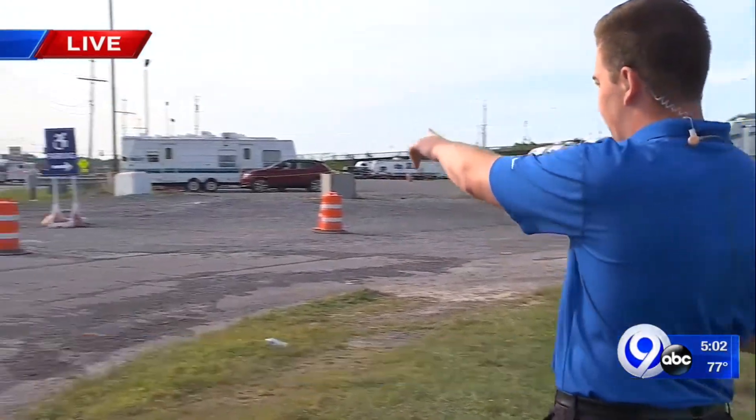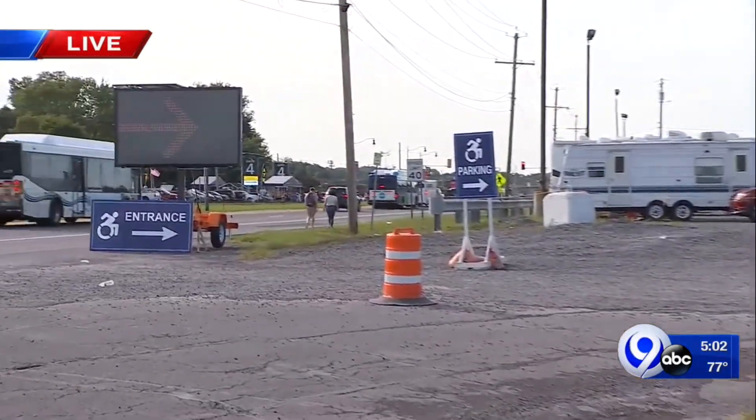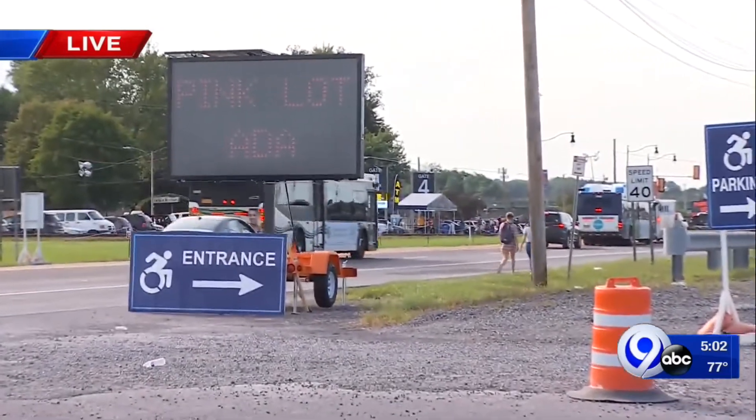Well, if the pink lot is full, as it has been up until just now, the video board behind me — I want to show you the video board here — just moments ago said pink lot was full, please use the orange lot.